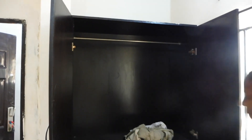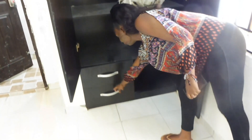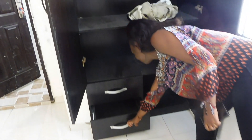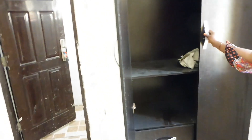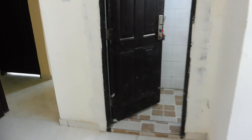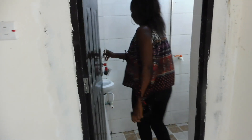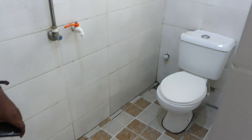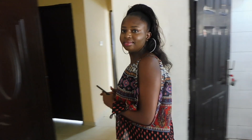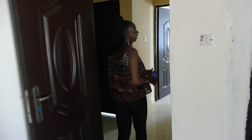This is the first bedroom. And this is the wardrobe. Ignore those clothes — that's the clothes of the worker. And then this is the bathroom and toilet for the first room. It's actually clean.